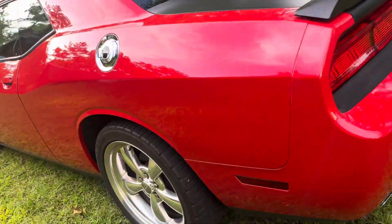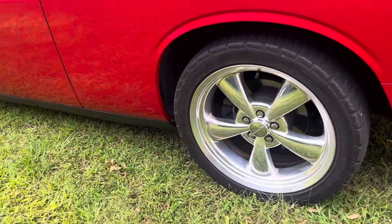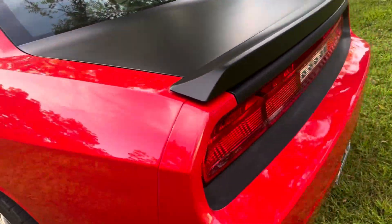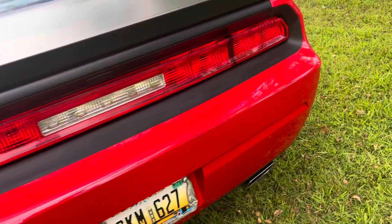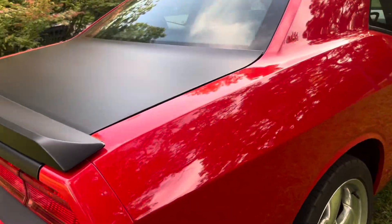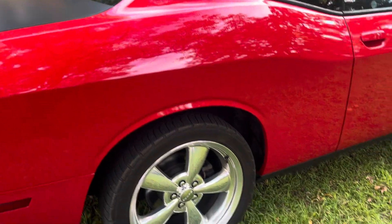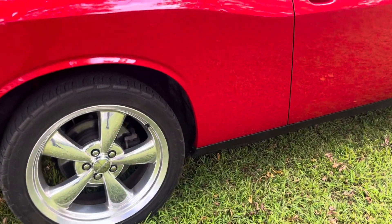There's a gigantic rust hole down there at the bottom of the corner. I took the stripes off — it used to have two black stripes running down the side. Over on the quarter panel there are a couple of rust holes down there as well.